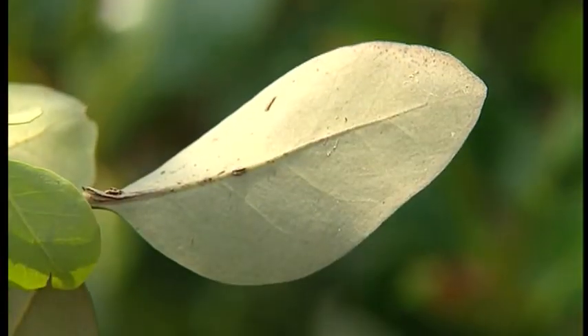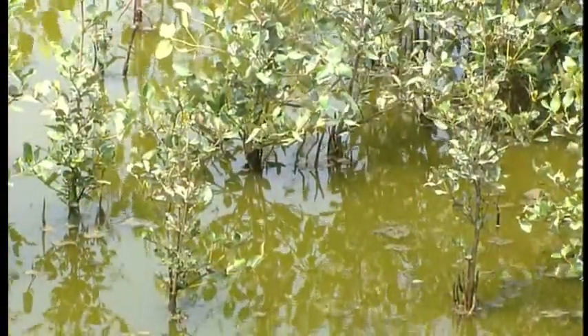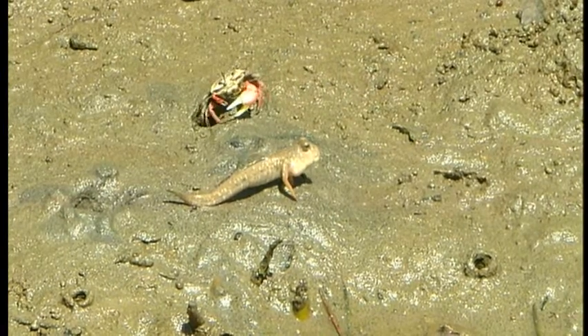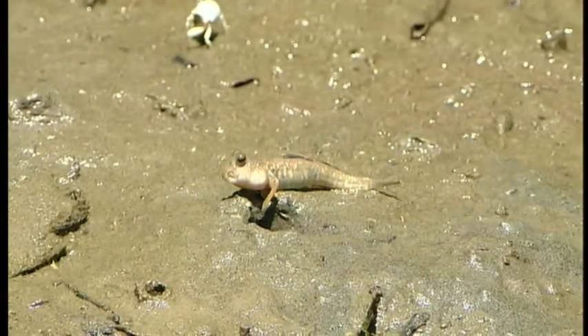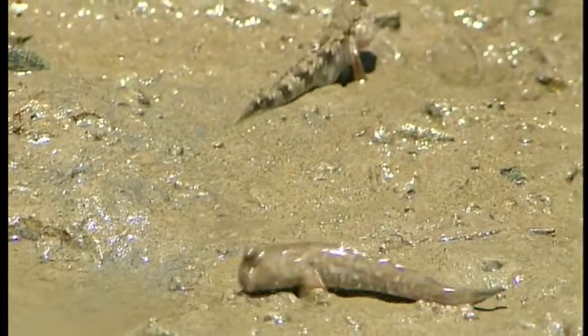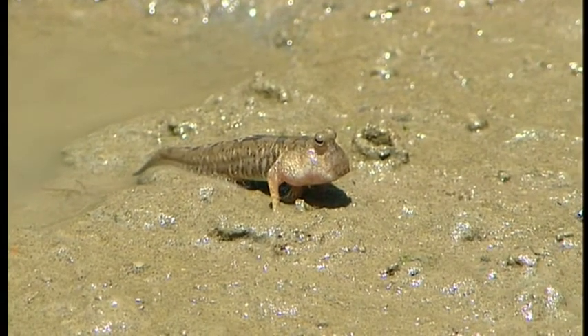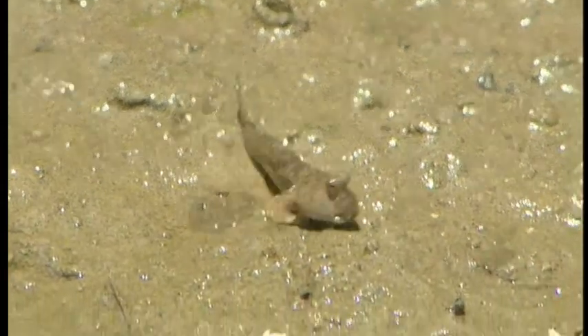When moisture evaporates, salt is drawn out of the plant. Another key mission of the mangroves is to provide feeding and resting grounds for fish, shrimp, and crabs. Mudskippers are little creatures that love to play in the mud. They breathe through their skin and must keep their bodies moist. That way, they can stay out of the water for long periods of time and rest on the land.